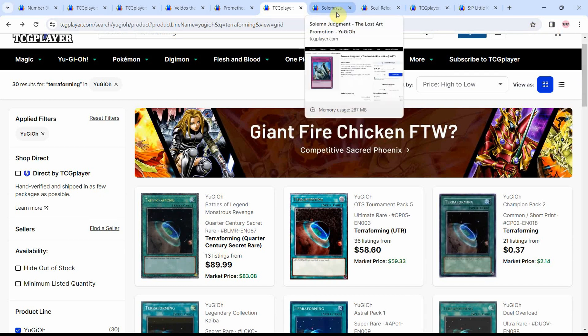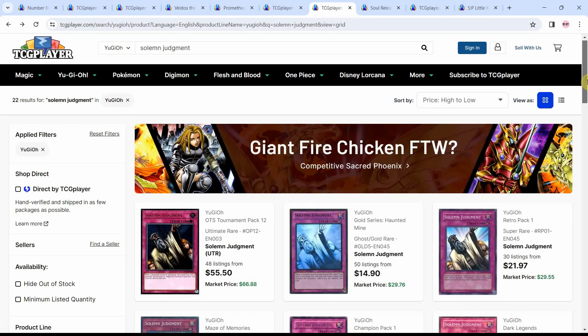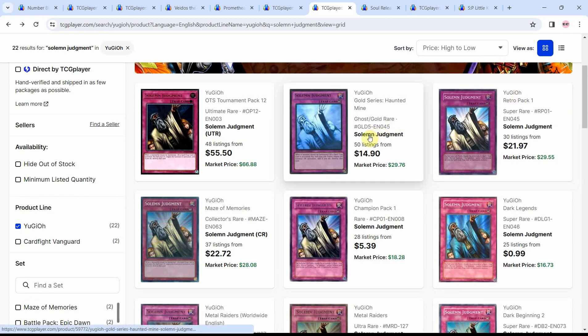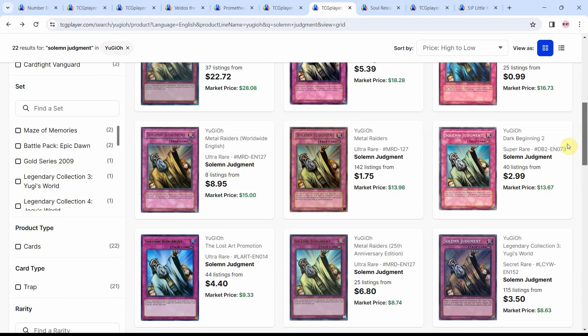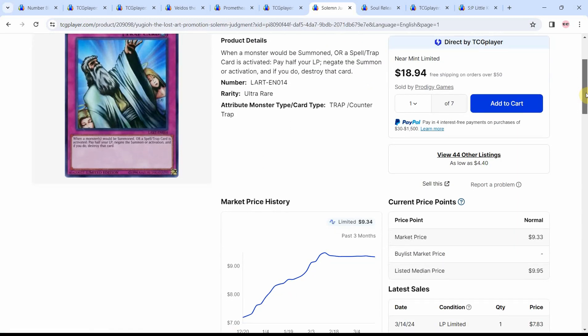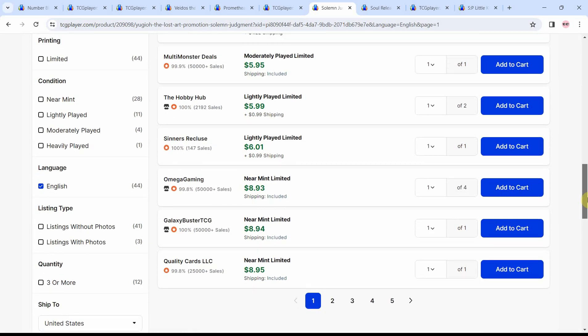I'd also like to talk about the Lost Art of Solemn Judgment — a card that not only sees play in Goats and Edison, but because of the Horus cards, Solemn Judgment is also coming back to protect their floodgates. There are bunch of different max rarity versions — the Ghost/Gold Rare, the Ultimate, or the Collector's Rare. The Lost Art is interesting because it's the only one with the original art in the TCG. Right now you can get it at about $8 to $9 for a Near Mint verified seller.